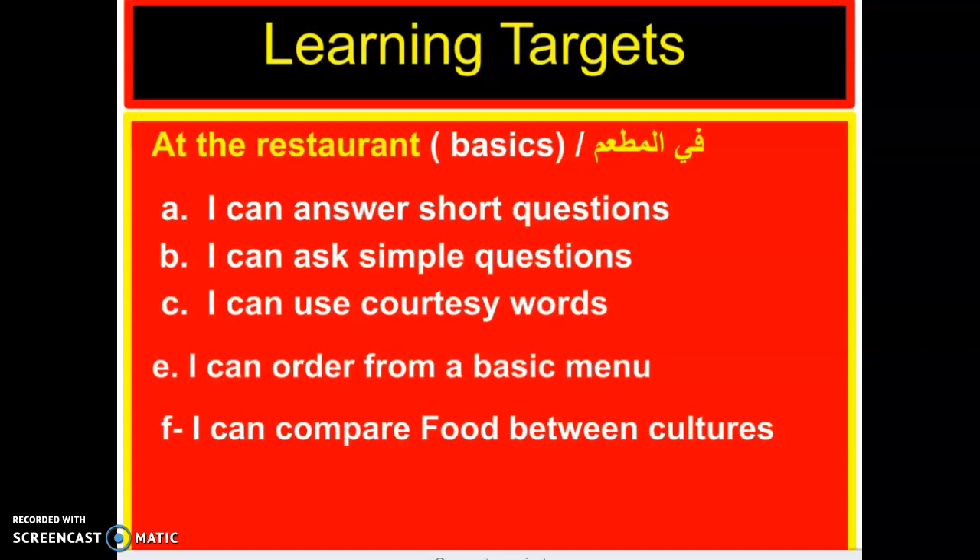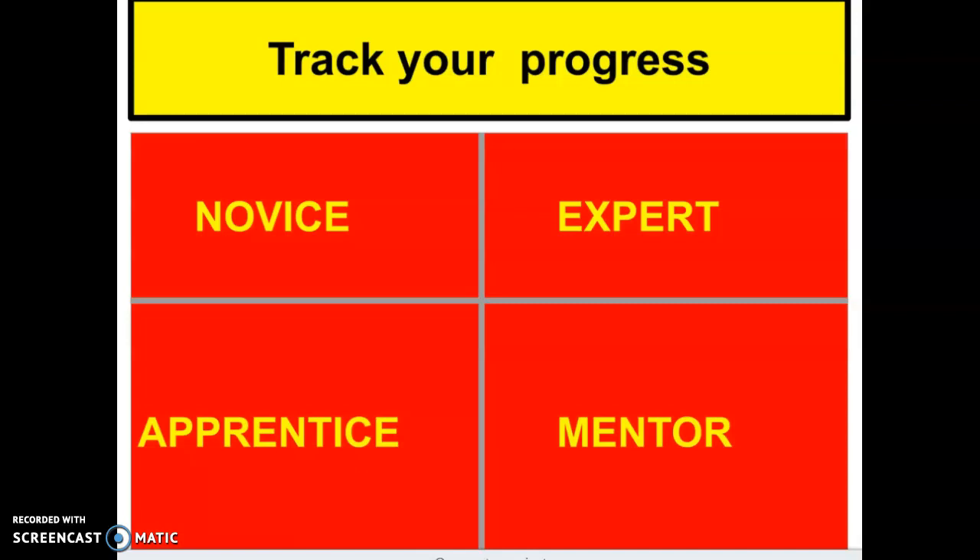Always, we would like to start tracking our progress, starting with novice — everything is new, we don't know any words from this lesson. Hopefully by the end of the lesson we will be at apprentice — still learning. Many of you may already know one or two words, or be an expert knowing three or four words. And mentor is when you are able to teach other students. Let's start at the novice level.